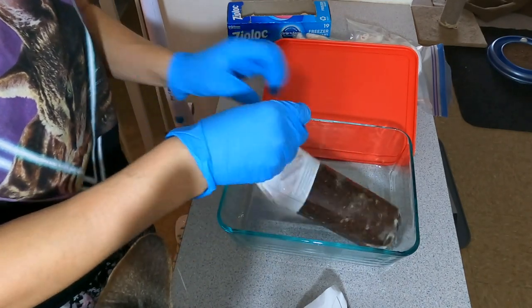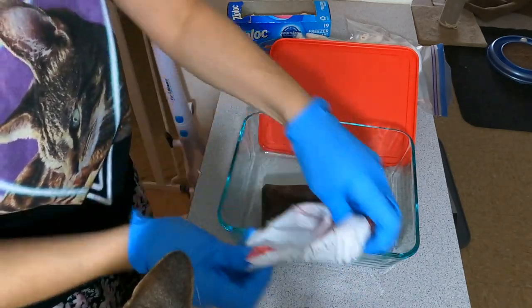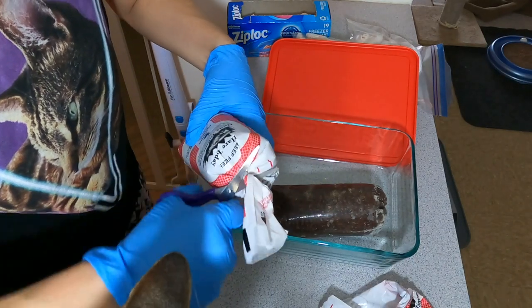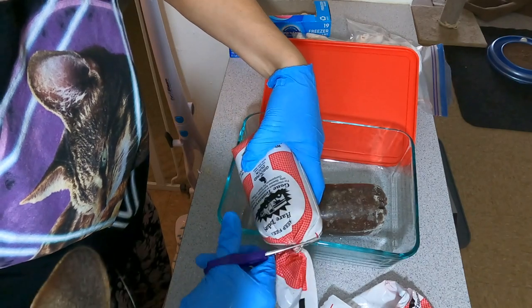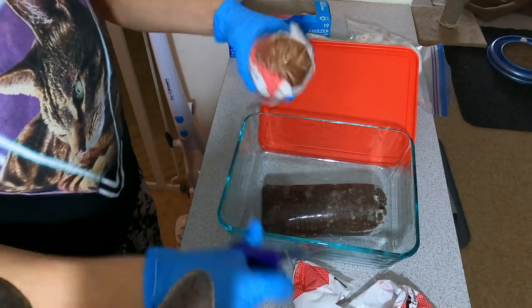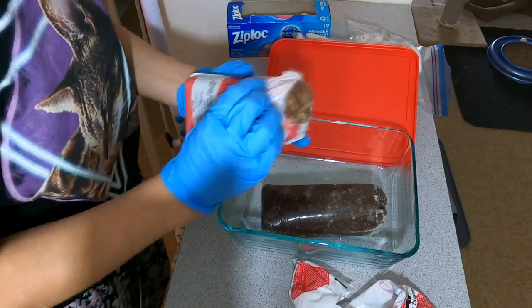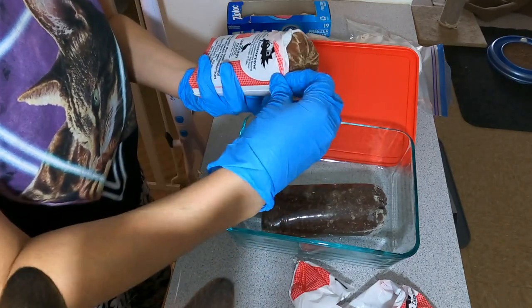I'm going to put 20 mice to thaw because I want to feed two a day, and with the ground raw I should have about 10 days' worth of food, maybe a little extra ground for a second meal. He eats three meals a day. I'm going to do a mixture of ground and adult whole prey mice for breakfast, ground only for his second meal, and a mixture of ground and whole prey for his third meal.